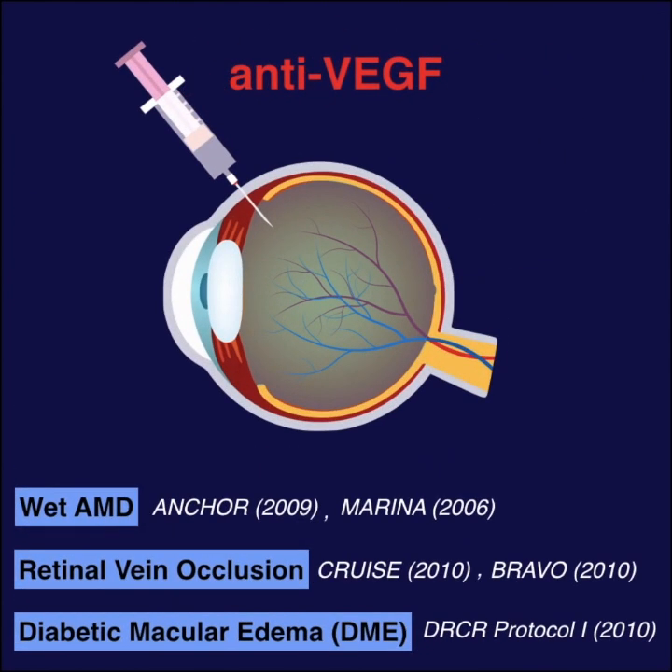Anti-VEGF has really revolutionized the treatment of retinal diseases, especially those with macular edema and neovascularization.